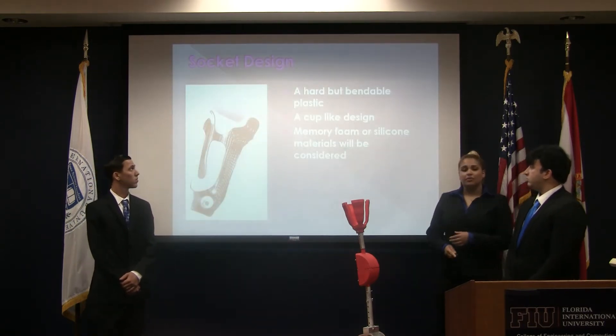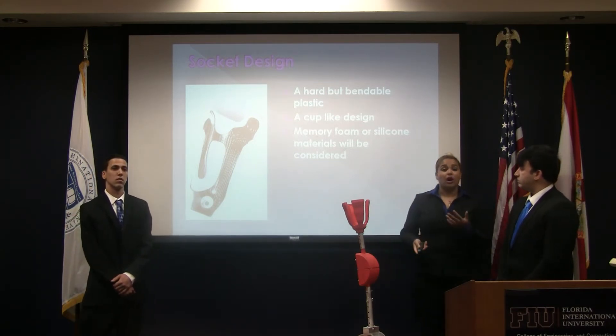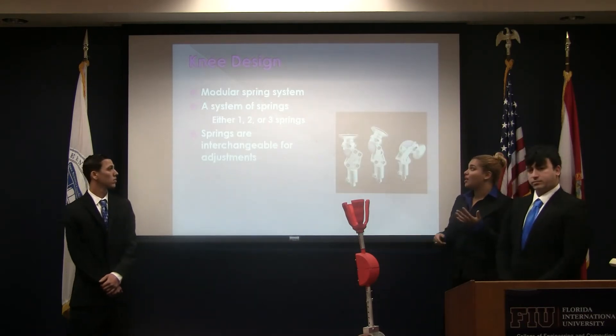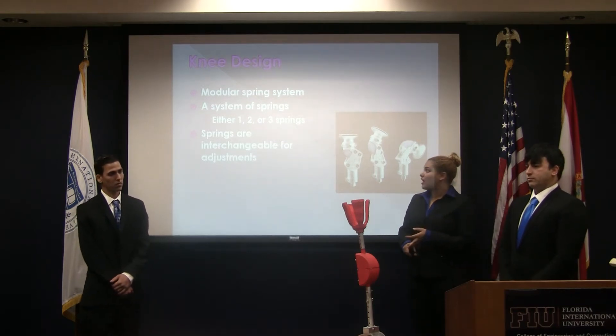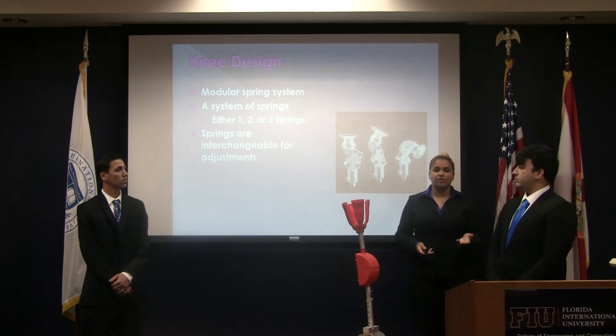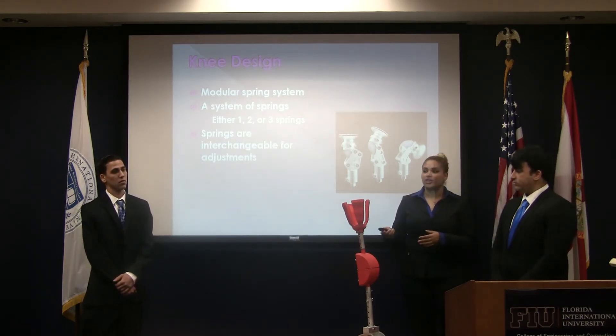For the socket, we wanted to do a cup-like design made out of a bendable but hard plastic. For the knee, we wanted to do molecular springs — either a one, two, or three-spring system — and the springs would be interchangeable depending on the age of the child.